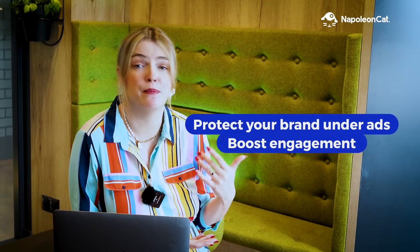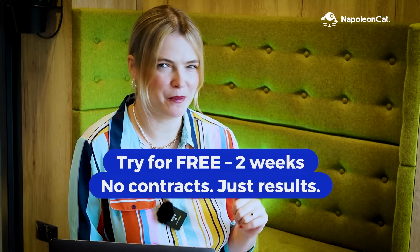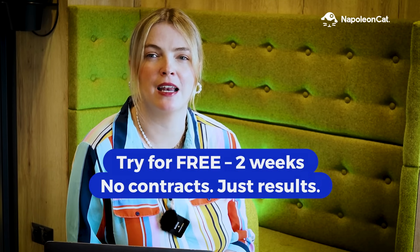Quickly respond to comments, moderate content, and build positive user relationships. Try NapoleonCat for free for two weeks. Or better, book a demo with us and we'll show you how NapoleonCat can elevate your brand. Try NapoleonCat today!